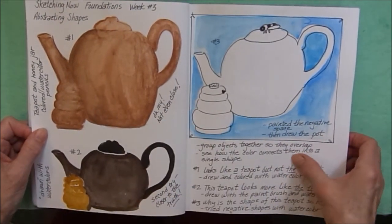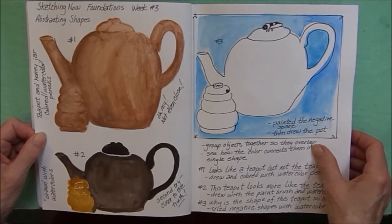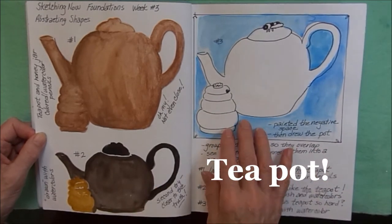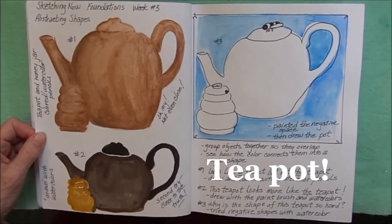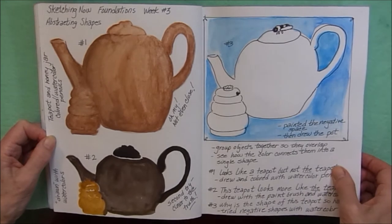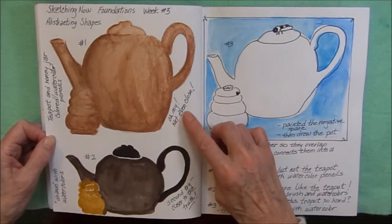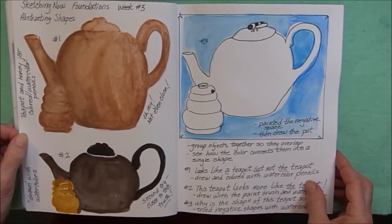Some more homework from Foundations — working on abstracting shapes. We had a coffee pot and a honey jar, and I drew these with watercolors. First one here, I have a note: oh my, not even close. This was not the shape of the teapot, and the second one seems to be a little bit better.